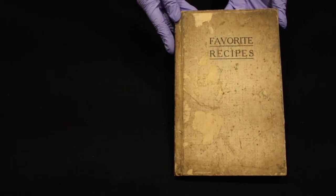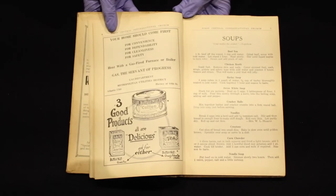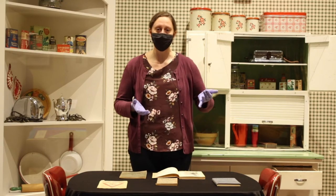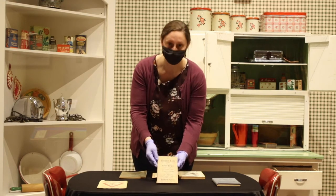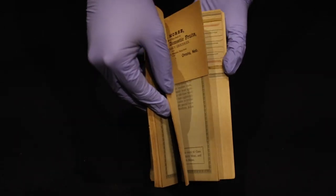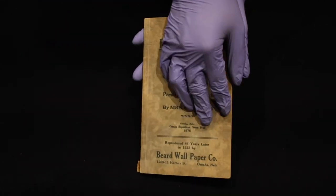This one is by the First Central Congregational Church. You can see it's actually a nice hardbound book, which was interesting, and then it's got lots of advertising in there. So not only were they putting this out for their congregants and the community at large, they were trying to help local businesses as well. This one from a Presbyterian church in Omaha is dotted throughout with little bits of information and some nice colorful photos or paintings — a little bit more of a lifestyle book, but it also has recipes in there too.